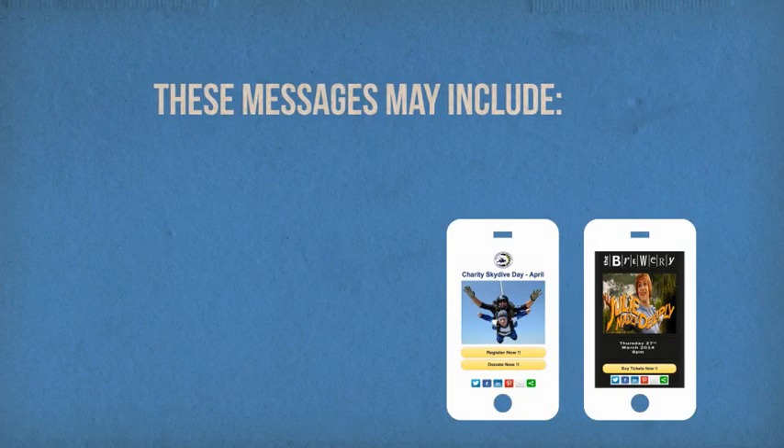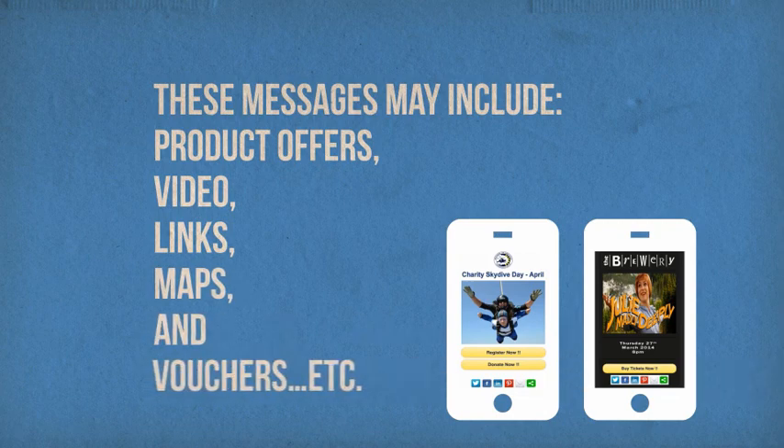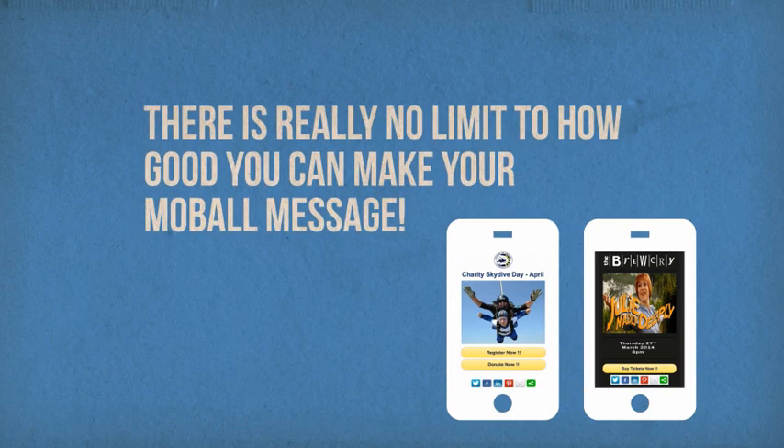These messages may include product offers, video, links, maps and vouchers, etc. There is really no limit to how good you can make your mobile message.